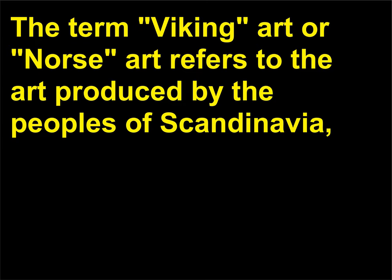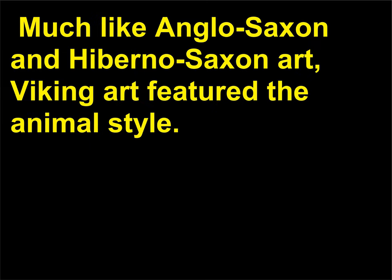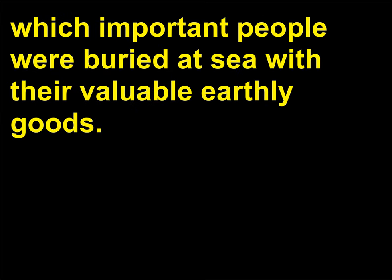What is Viking art? The term Viking art or Norse art refers to the art produced by the peoples of Scandinavia, which includes modern-day Sweden, Norway, and Denmark. Much like Anglo-Saxon and Hiberno-Saxon art, Viking art featured the animal style. Early medieval Scandinavians also practiced memorial ship burials, in which important people were buried at sea with their valuable earthly goods.